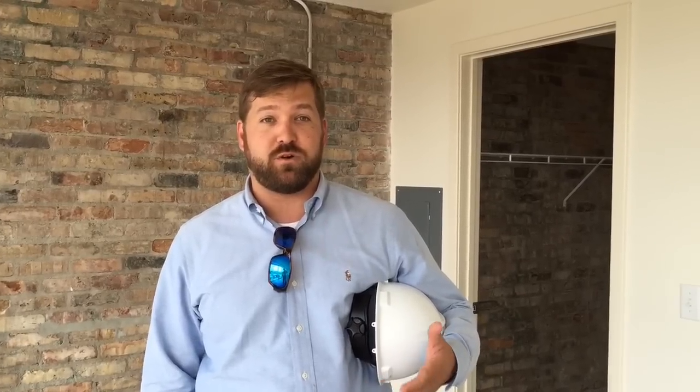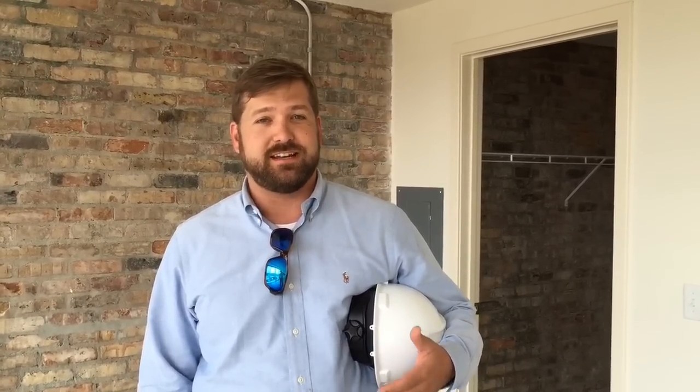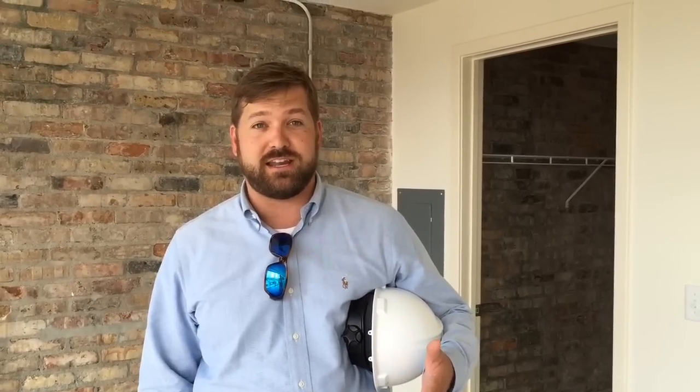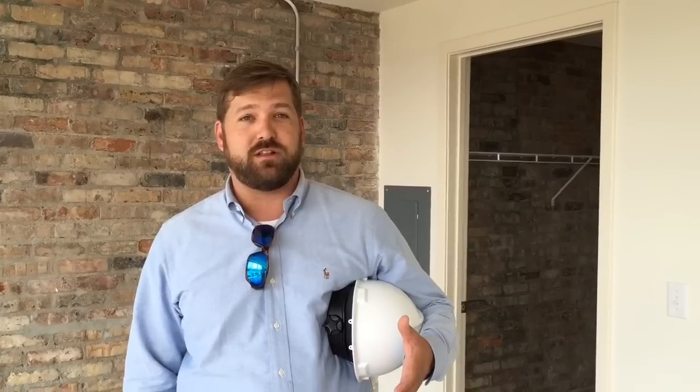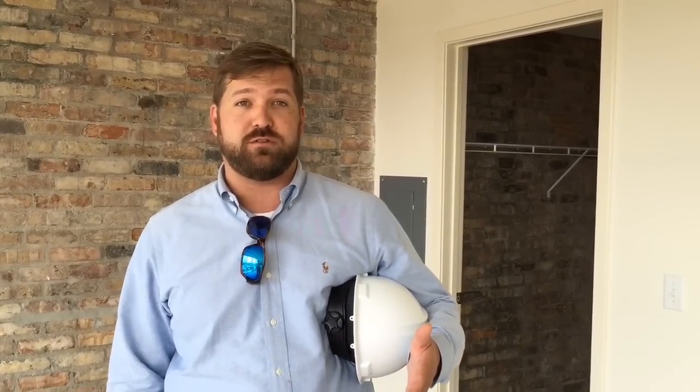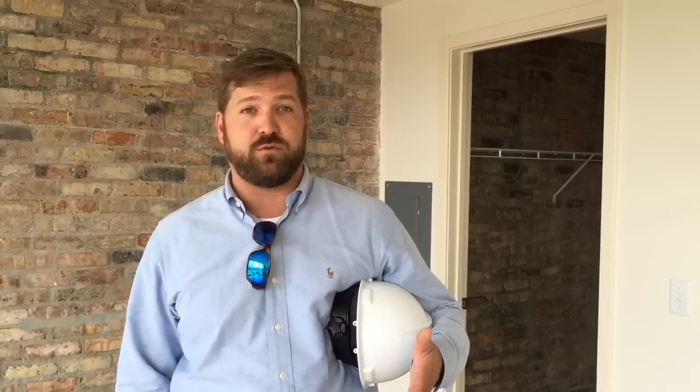We're standing in one of our efficiency units in the Chiska Plaza, which was built in 1961 as a Motor Court Hotel. In this building, we've got efficiencies and two-bedrooms. We're in one of the two-bedrooms now. It's got floor-to-ceiling glass, walk-in closet, full-size washer and dryer, granite countertops, whirlpool black appliances. We really love this unit, especially on the west side of the building, because it's got good views from about the third floor up to the fifth floor.